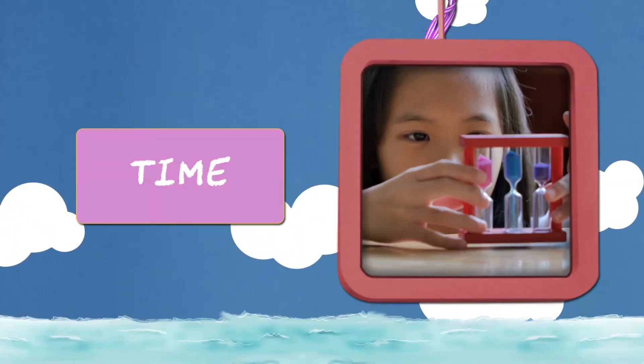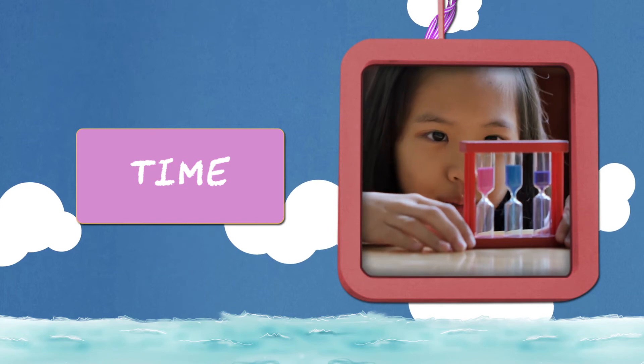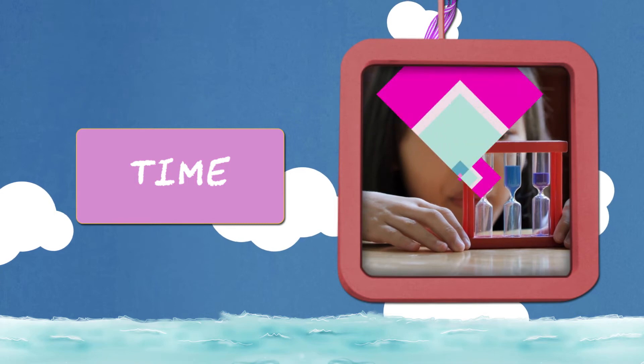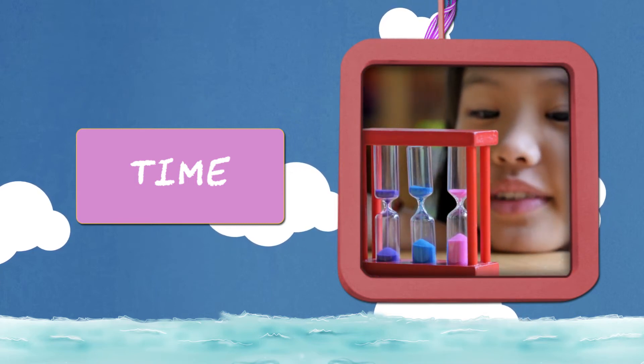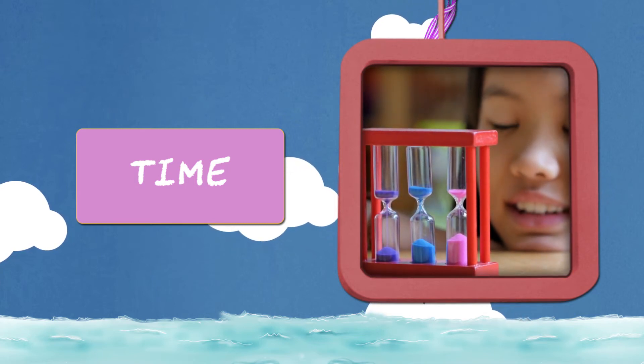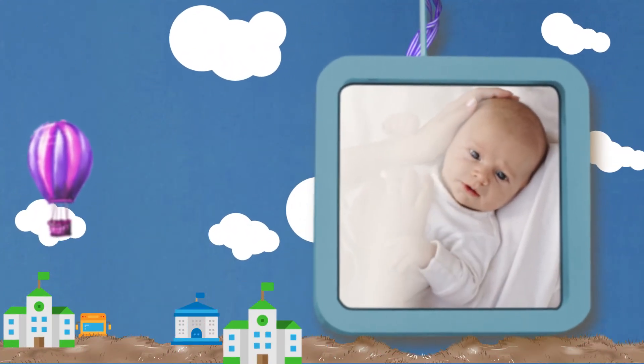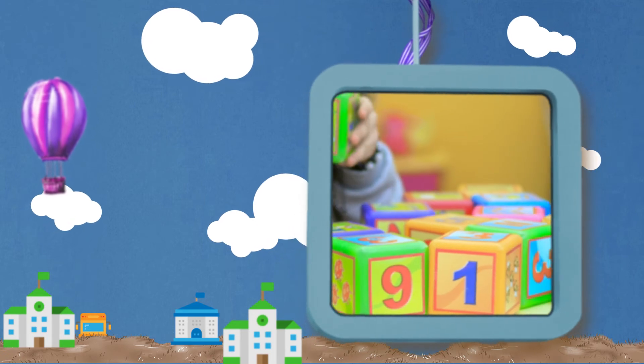To teach time, use an hourglass timer or a visual timer and time how long it takes to do some tasks. Make the connection that it takes longer to do some tasks than others. Learning math starts in infancy and continues every day.